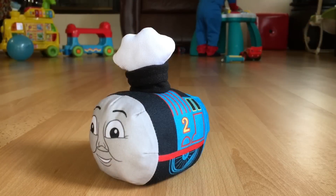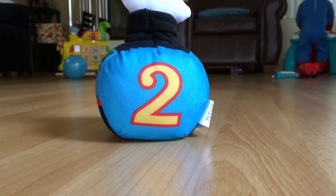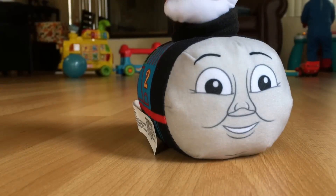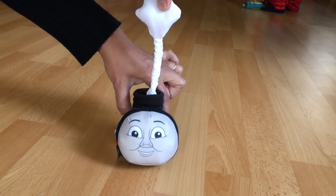Look at this awesome cute Edward plush — you can see the number two at the back. You can also see the steam. And that's not all: you have to pull it up all the way and let go.